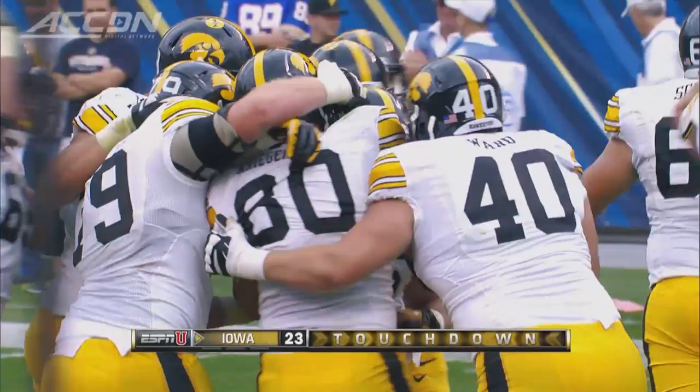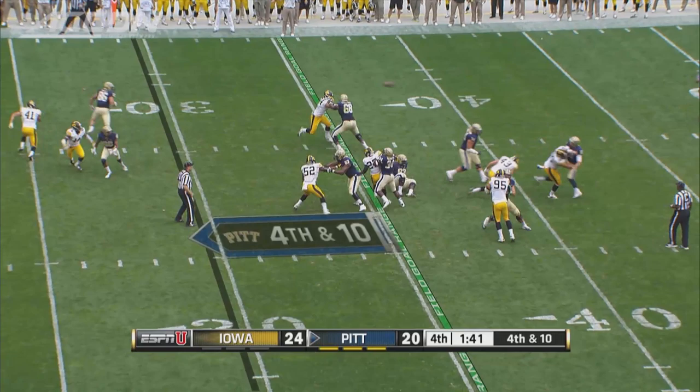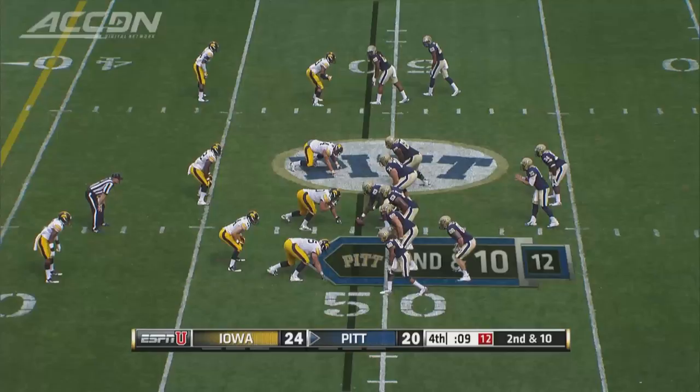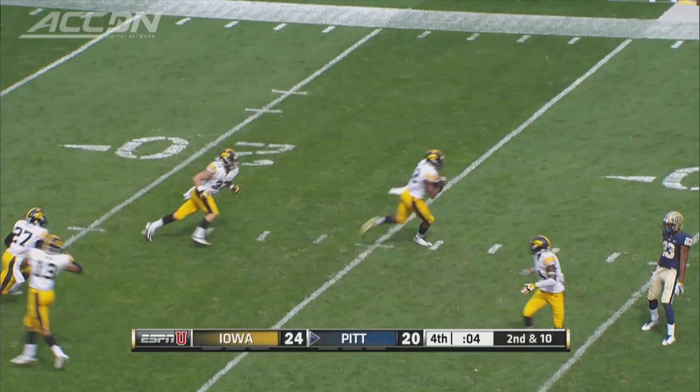Pitt in field goal range, but down four late, you have to go for it on fourth and 10. Wojtek's pass incomplete, looking for Tyler Boyd. Iowa takes over on downs. Pitt, in the final seconds, would get one last chance. The Panthers at midfield and Wojtek in trouble — looks for Boyd, but forces it into heavy coverage. INT. That ends the game. Pitt loses a tough one at home, 24-20.